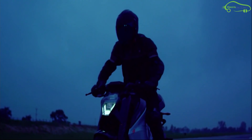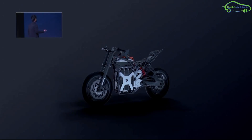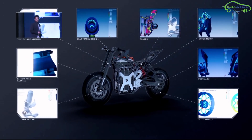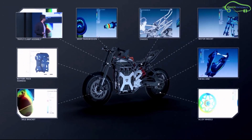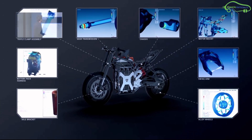With the sound of a jet engine, India's first futuristic electric motorcycle has launched. After four years of research and development, the Bengaluru-based Ultraviolet Automotive Private Limited has launched its first-ever electric bike, the Ultraviolet F77 Lightning.